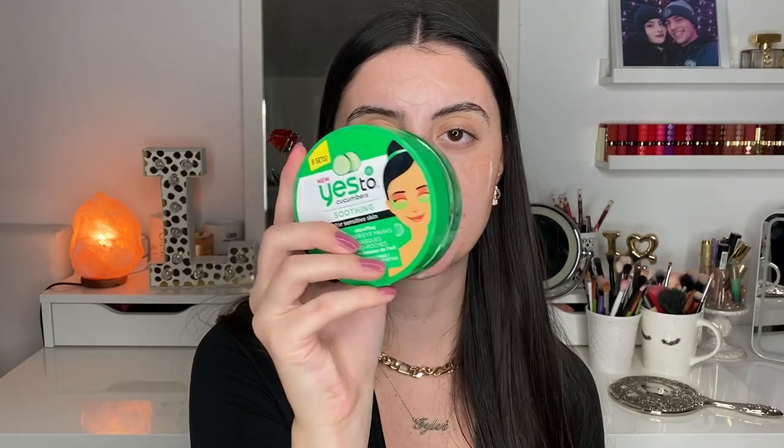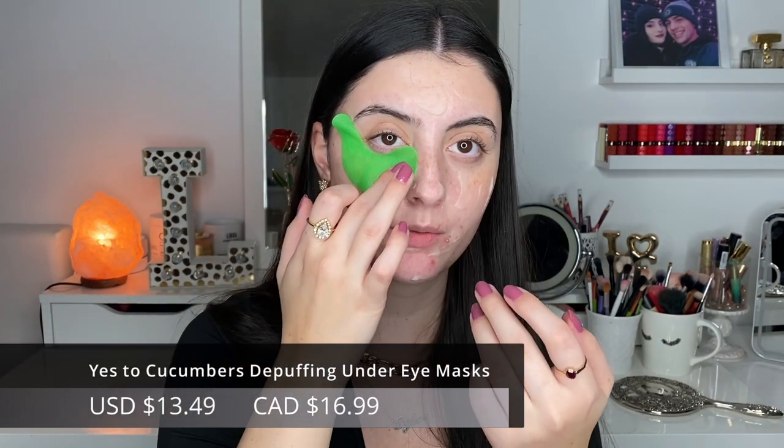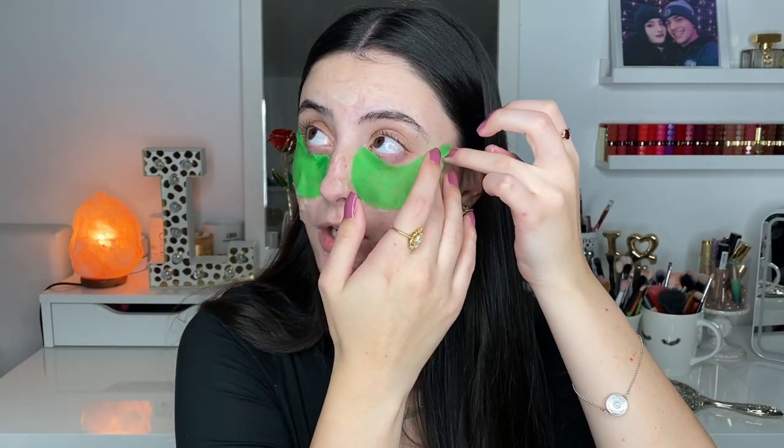While the mask is on, I'm going to apply some eye sheet masks as well. I don't use these all the time but they can be a nice relaxing experience. These ones are from Yes Too — I interchange the ones I use. These are a cucumber variety, so they're really nice and cooling on the skin. They honestly feel the same as when you put a cold cucumber slice on your eyes — very cooling and relaxing.